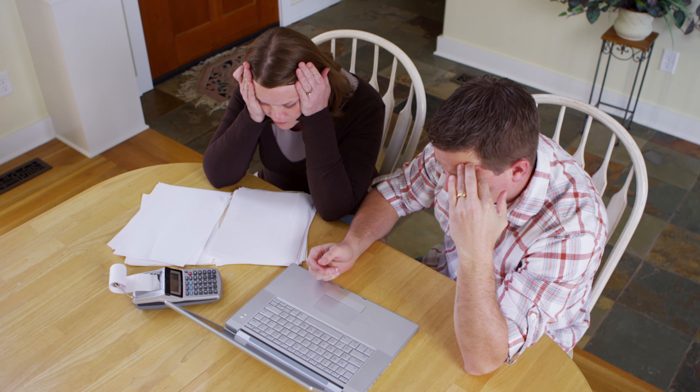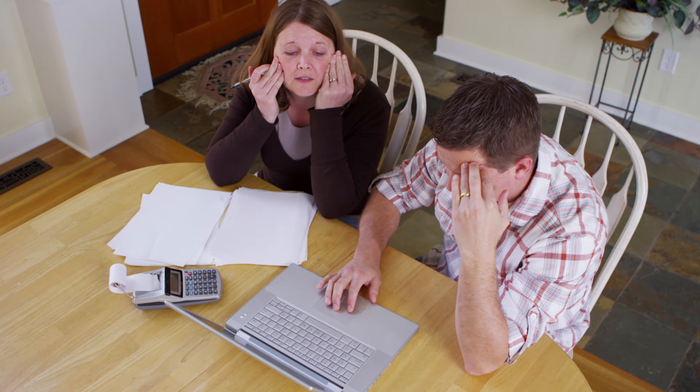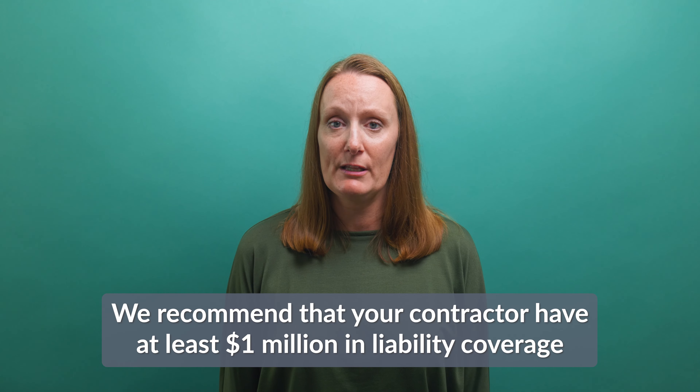General liability insurance is a type of coverage that covers claims made against your contractor and their business from someone who experienced bodily injury or property damage. This policy kicks in if your contractor causes damage to your property or injury to you or a family member. Without making sure they have enough coverage, you could be stuck paying for those repairs or injuries. We recommend you make sure your contractor has at least $1 million in liability coverage.